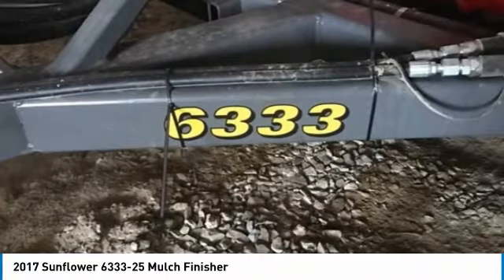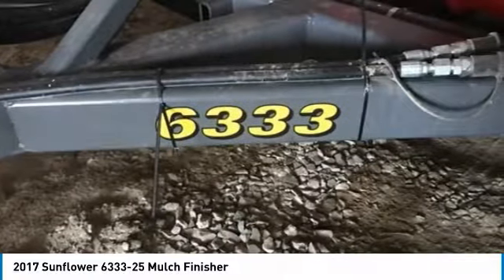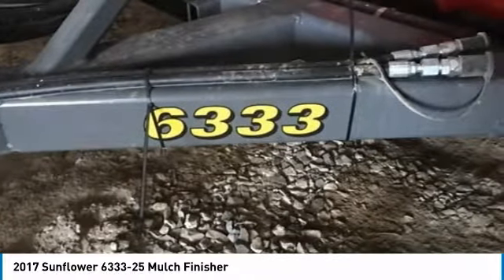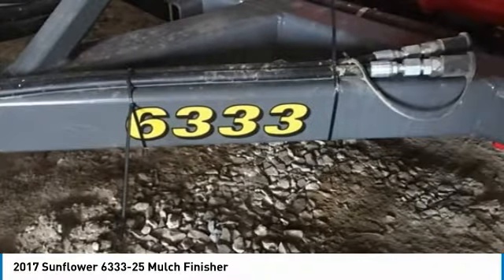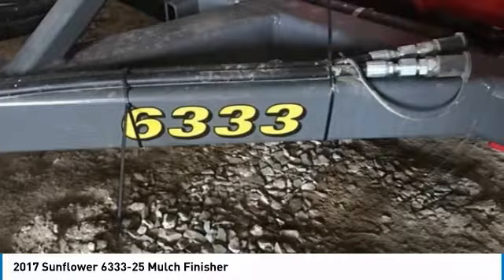It comes with great options and features that are perfect for any hard-working individual. With less than 150 acres, you can rest assured that this 6333-25 will be hard at work for many years to come.